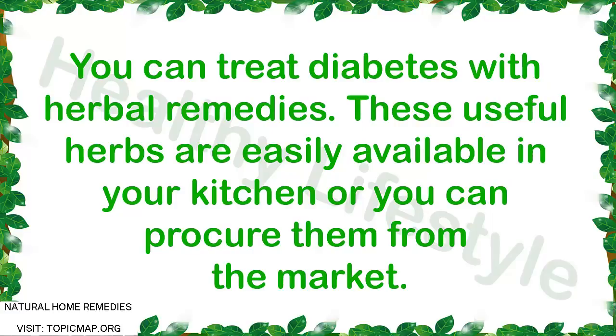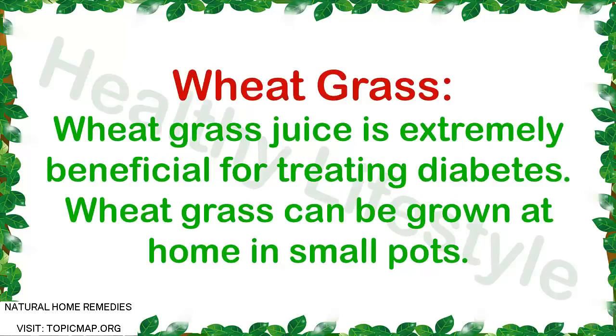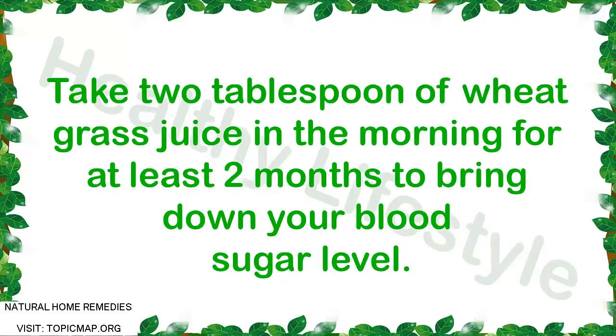These useful herbs are easily available in your kitchen or you can procure them from the market. Herbal remedy 1: Wheat Grass. Wheat grass juice is extremely beneficial for treating diabetes. Wheat grass can be grown at home in small pots. Take two tablespoons of wheat grass juice in the morning for at least two months to bring down your blood sugar level.